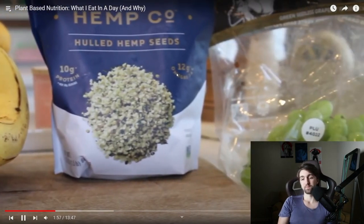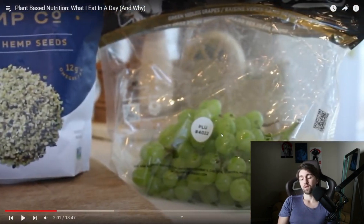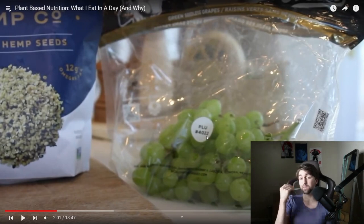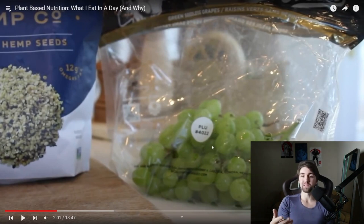Two cups of green grapes — again, really high fructose and glucose content. Glucose is not preferred by the heart or the brain, both of which prefer ketones. Glucose oxidation produces more reactive oxygen species because more NADH is made, going to complex one, which is more prone to electron leakage.